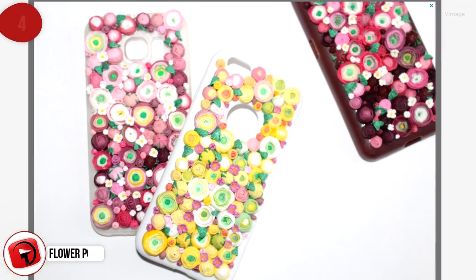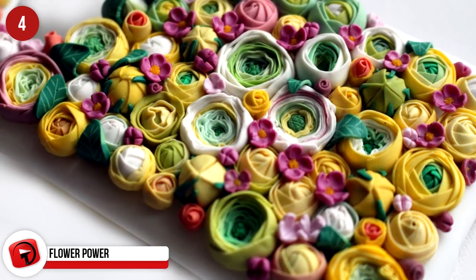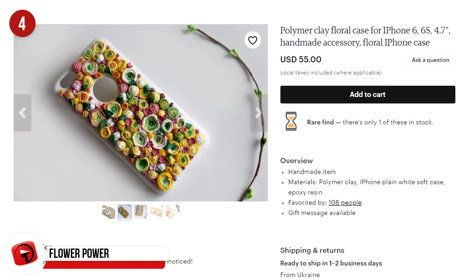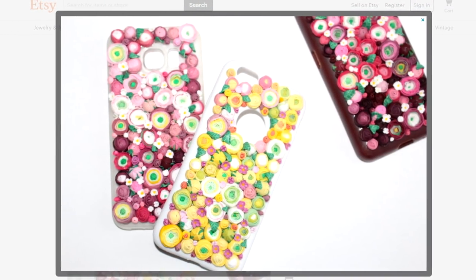This eye-catching phone case will ensure you're always noticed. Be prepared for a lot of people asking to feel your phone case, because it's pretty unusual. It's crafted with 130 flowers individually made from polymer clay, available on Etsy for $55.